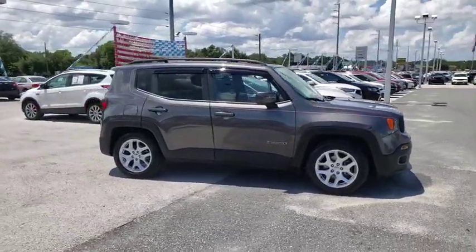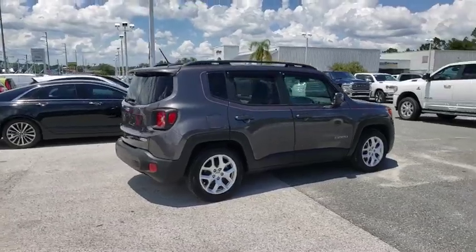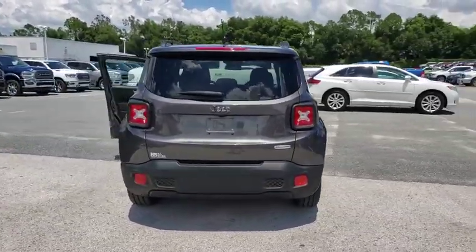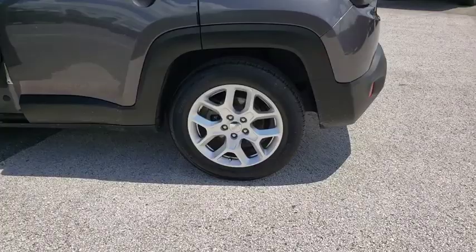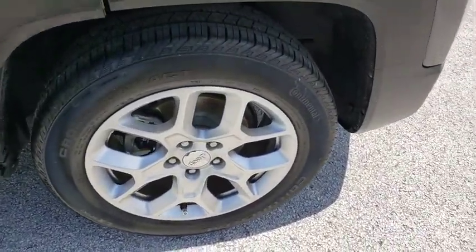Stop by and take a look at the 2016 Jeep Renegade. The Jeep Renegade offers full-size capability built into a smaller SUV. It's an incredible combo of smart technology, cool colors, and innovative materials, with a capable command center and the tools you need for discovering everything that's out there.